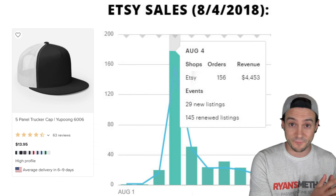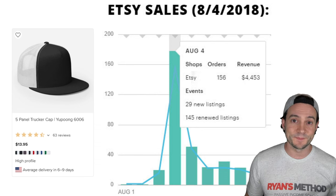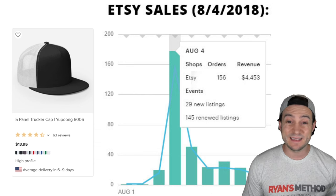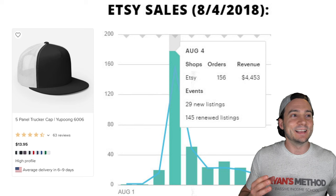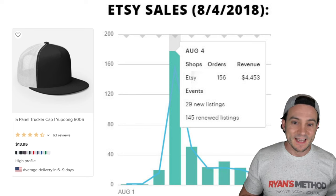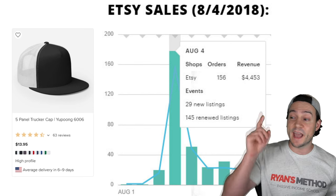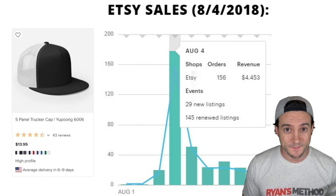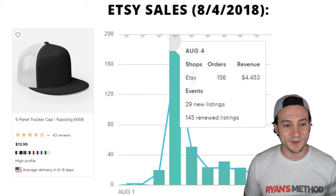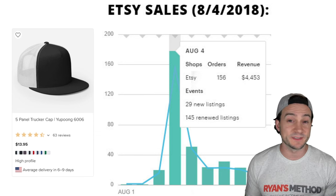I was already using Printful connected to Amazon Seller Central and Printful to Etsy, so I took the design I already had listed on shirts and listed it on some hats. Honestly, almost nothing happened at first — I was so early it took another day or two for people to really catch on. But by the time they caught on, look at that bar of sales. Absolutely insane — in a single day, 156 orders and on Etsy alone $4,453 in revenue.